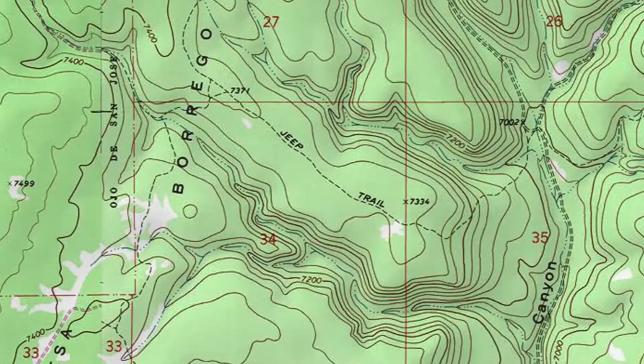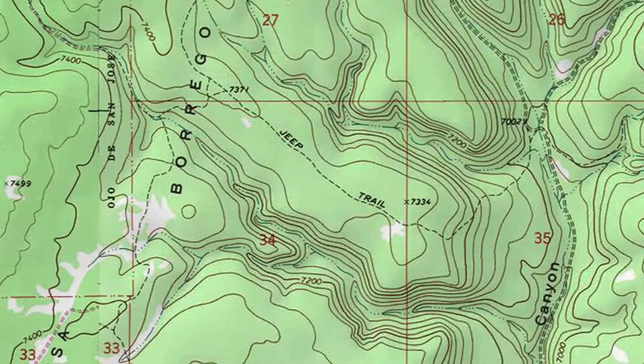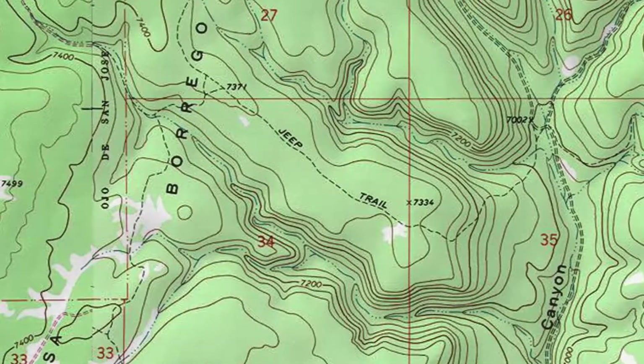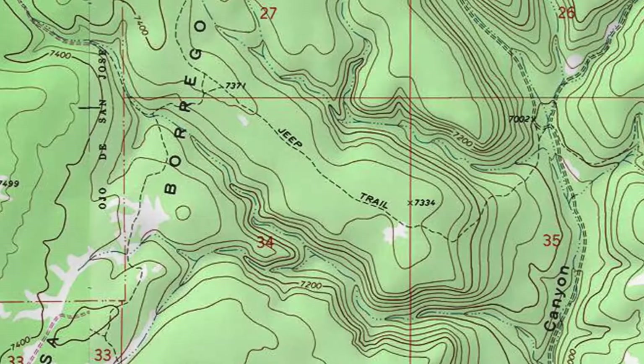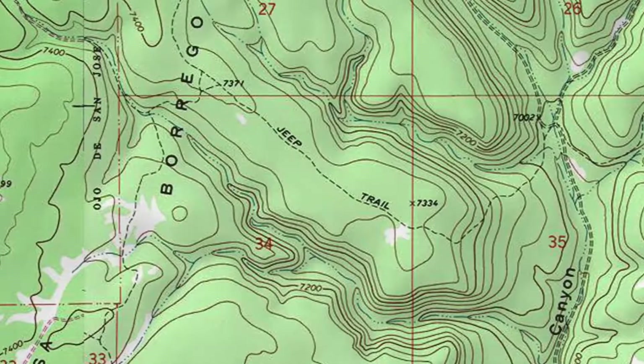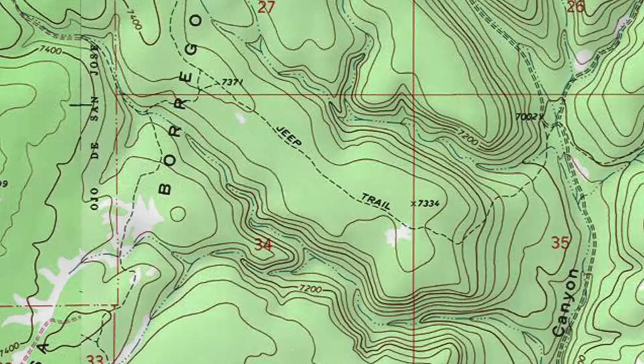Sometimes you'll see a single dashed line marked Jeep Trail or something similar. These trails were made by people who saw damage to their vehicles — or more likely their boss's vehicles — as an acceptable business expense. A trail like this may not be a good place for that shiny new Jeep Wrangler you love as much as your mom.